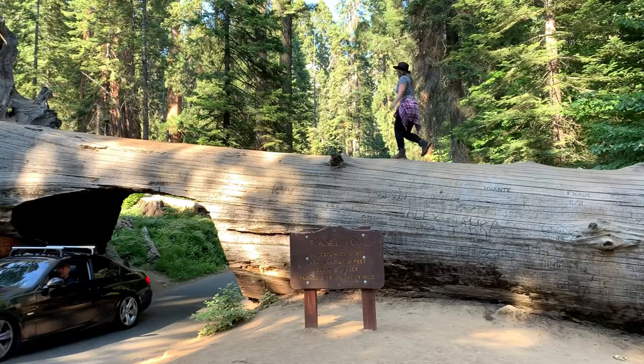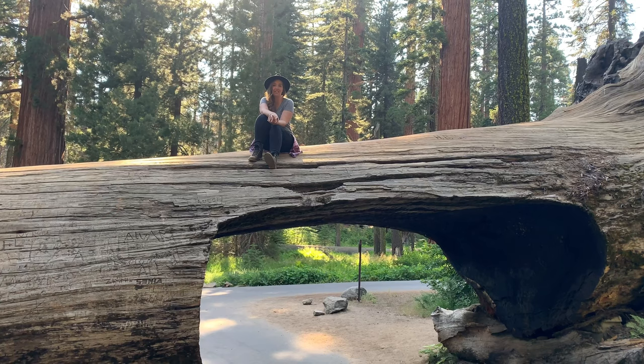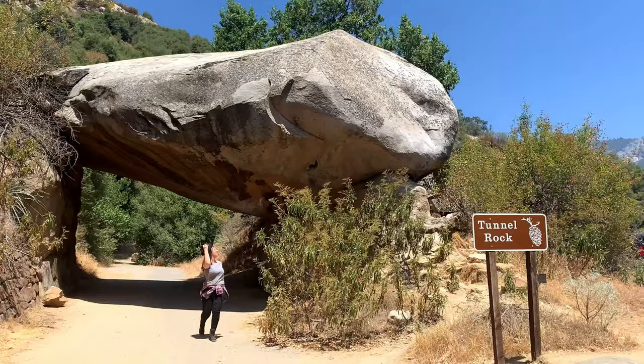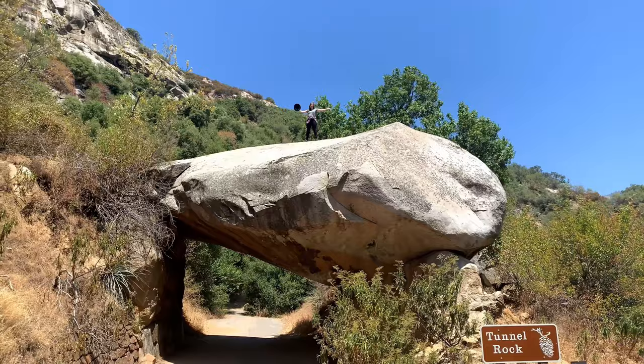If you're in the area, make sure to drive through the famous Sequoia National Park tunnel log. This massive tree fell in December 1937, and instead of removing the whole thing, they made a hole for cars to drive through. Our last stop on this National Parks Adventure is Tunnel Rock. This famous rock was actually part of the old road and the only way traffic could access the west side of General's Highway until 1997. This makes a quick but photo-worthy stop.